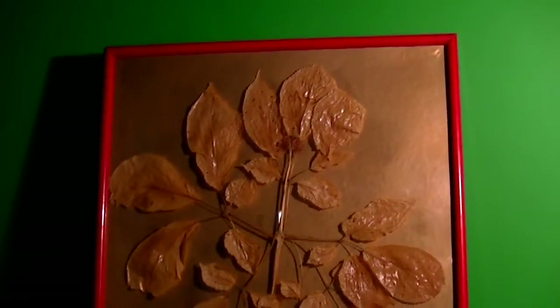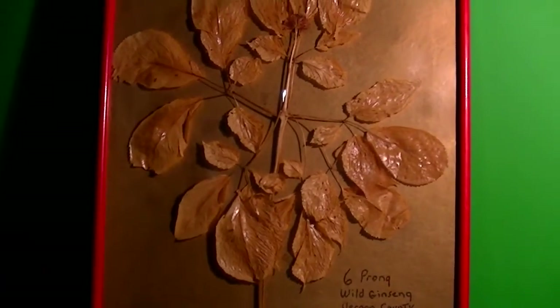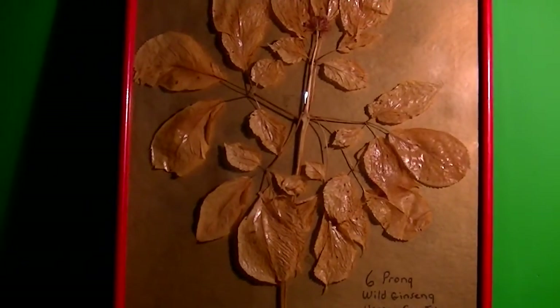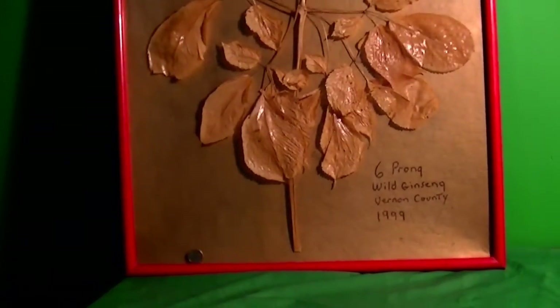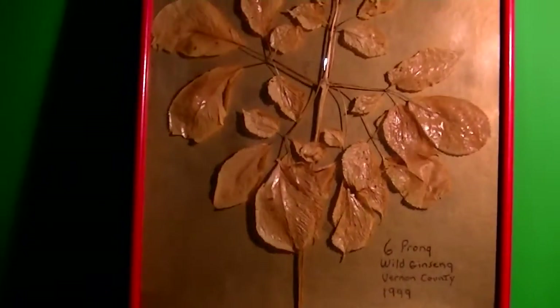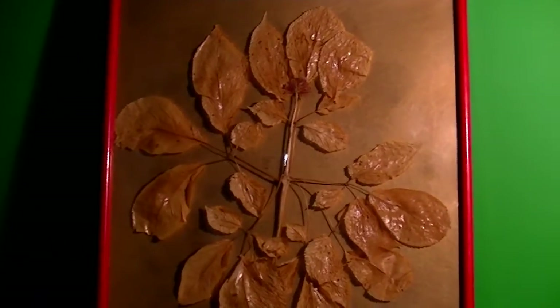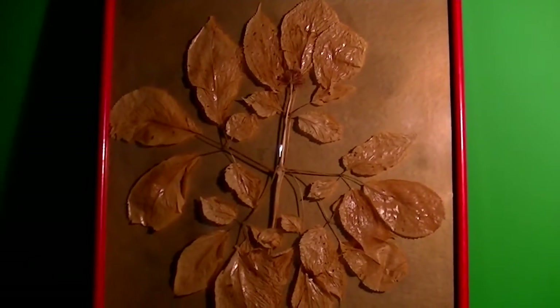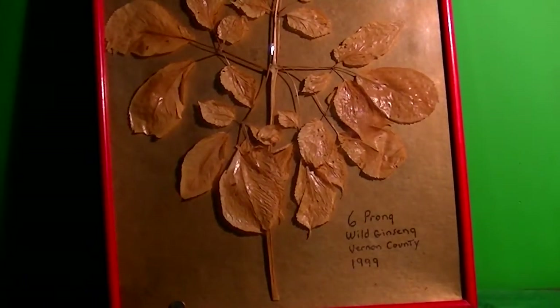It's a pretty unique plant, and I guess that's why I'm putting it out there. If there are people who have found them, write and let me know — that way maybe I won't feel quite so special about this plant. I'm actually kind of proud of it, even though I had nothing to do with growing it. Stumbling on it was like trying to find a twenty-leaf clover or something. I've found quite a few five-prongers and stuff like that, but nothing like this.